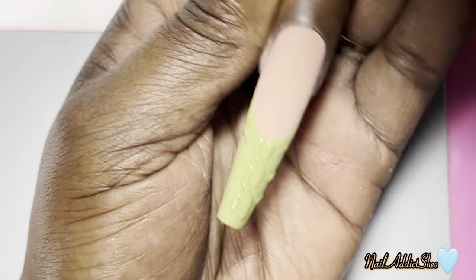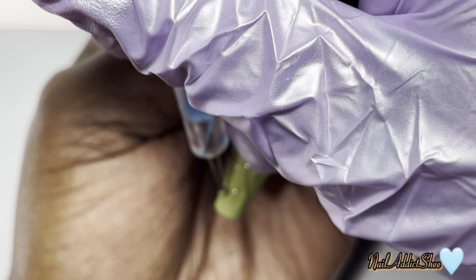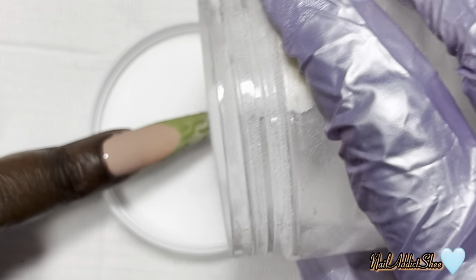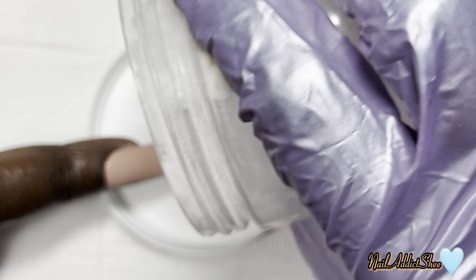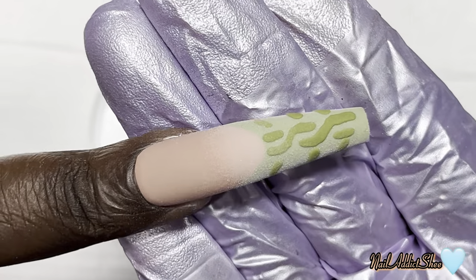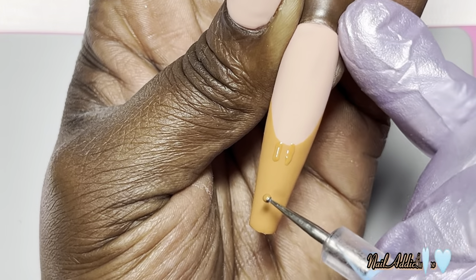Even without the side lines it still looked very good and I was very pleased with it. Once the design is set how you want it, while the gel is still wet, take any clear acrylic of your choice and pour over until you can't see the gel is wet anymore — that means the acrylic has seeped in well enough. Then cure for a full 30 to 60 seconds. I repeat that over the rest of the nails with the corresponding color.